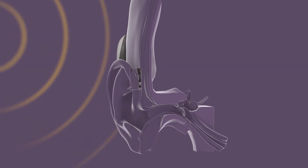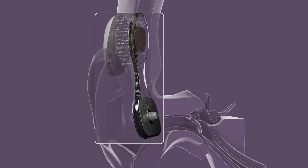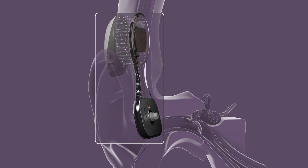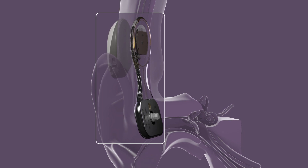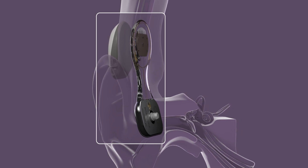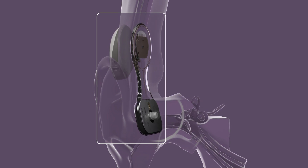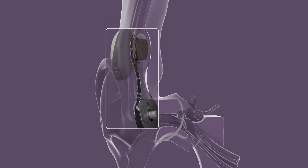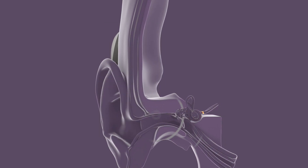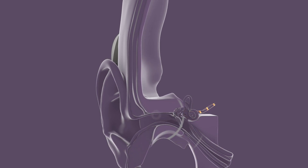The microphones capture sound and the sound processor converts it to a digital signal, which is sent through the skin to the implant coil. The signal is sent from the coil to the piezo power transducer. The transducer converts the signal to vibrations and sends them through the implant to the bone. The vibrations are transmitted through the skull to the inner ear, where they are picked up by the cochlea and sent to the brain to be interpreted as sound.